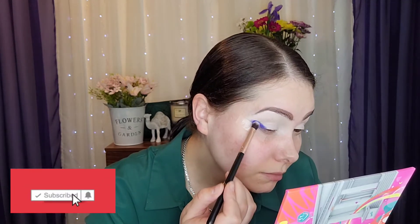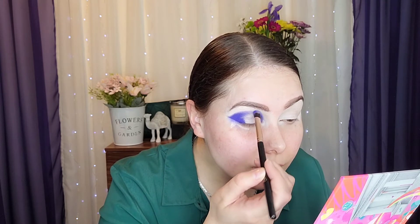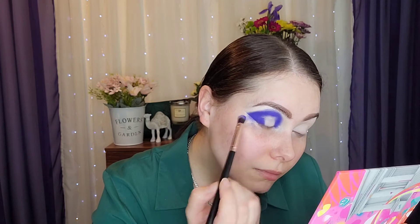It's pigmented. Now in the inner part I'm going to use the shade All In — it's a duochrome and I love it. Now we blend with the blue.